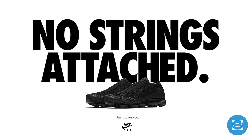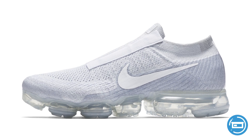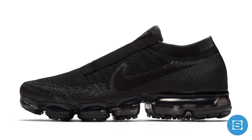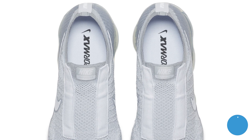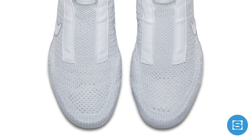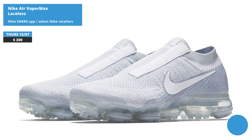If you missed out on the CDG VaporMax collabs that dropped earlier this year, Nike is dropping the next best thing on Friday with two nearly identical colorways of the new VaporMax Laceless. The two colorways include a pure platinum and a triple black, which are very close to the CDG versions without the CDG branding. The VaporMax Laceless is the second slip-on version, following the VaporMax mock that dropped a couple weeks back. Release date is December 7th at a retail price of $200 each, available on the Nike Sneakers app and at select Nike retailers.